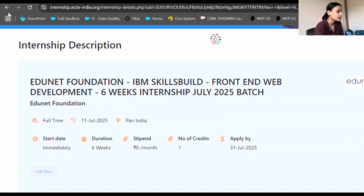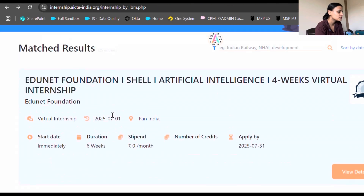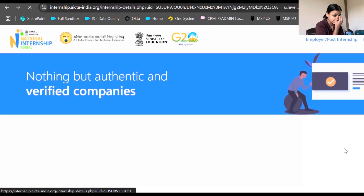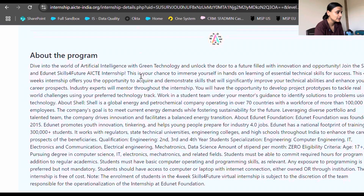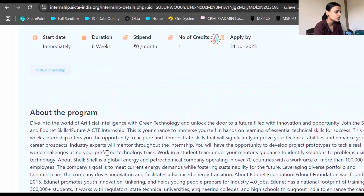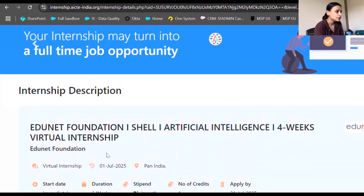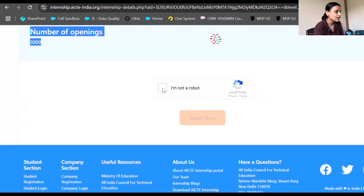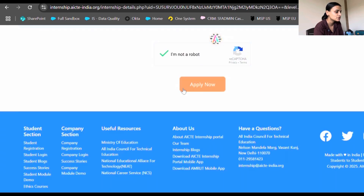This closes on the 31st of July, so please apply as soon as possible. There's also a second IBM internship — this one is for artificial intelligence. Everything is similar, but it runs from the 25th of August to the 25th of September, and there are 3000 openings. This is again a great internship for a fresher. To apply, click the apply link — if you haven't registered, go ahead and register, then submit your resume.